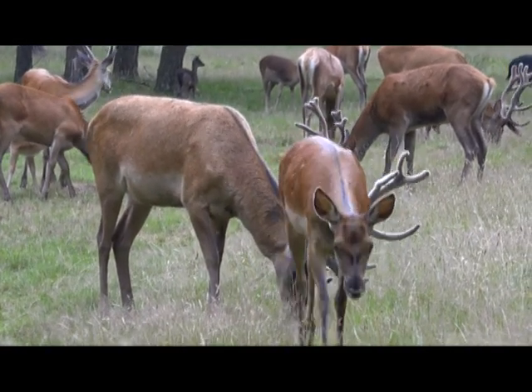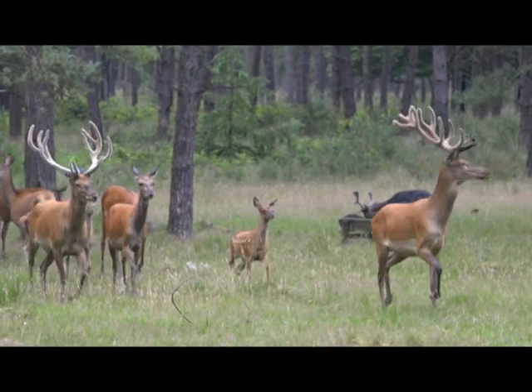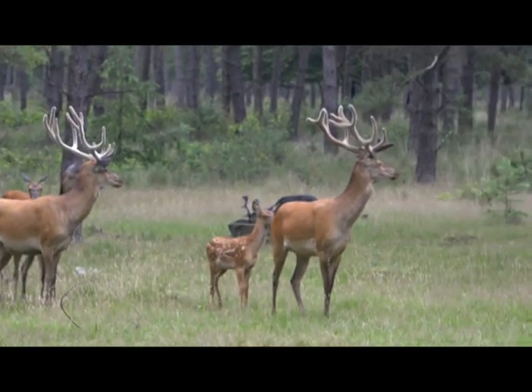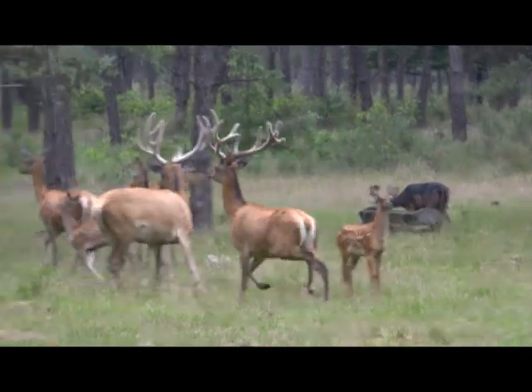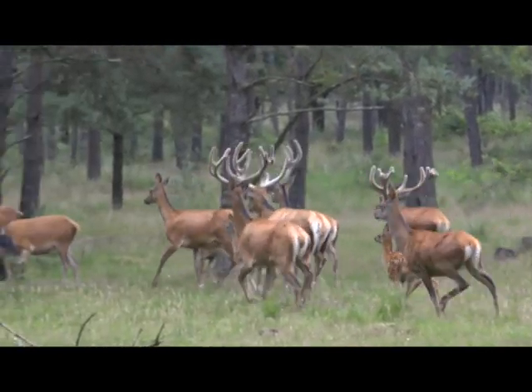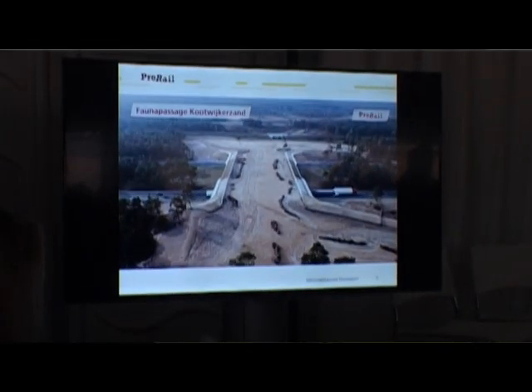50 jaar geleden was daar gewoon helemaal geen aandacht voor. Tegenwoordig zou dat verplicht zijn. Maar dit is eigenlijk een soort inhaalslag. Noord- en Zuid-Veluwe worden weer verbonden met deze natuurbrug. Er zijn ook twee andere, maar dat is het idee achter het meerjarenprogramma ontsnippering.